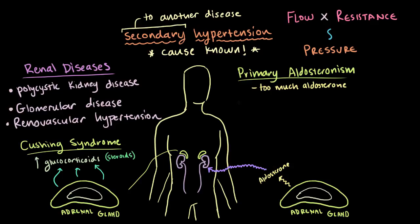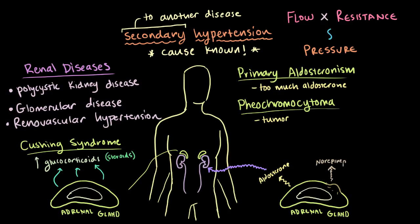The next one's a bit of a mouthful: pheochromocytoma. This one is a tumor that grows in the adrenal glands, which are also responsible for releasing hormones like norepinephrine and epinephrine, which regulate your fight-or-flight response and can temporarily raise your blood pressure.